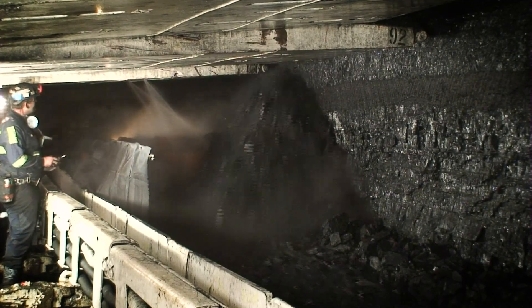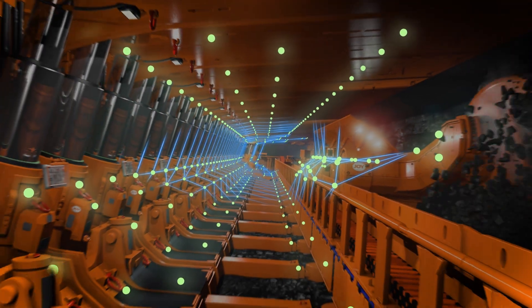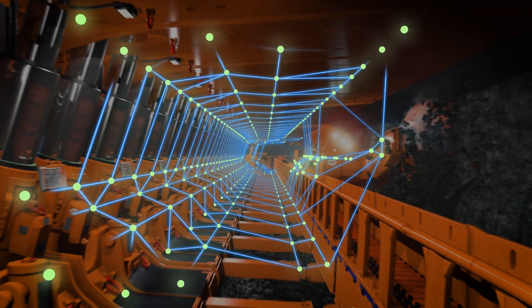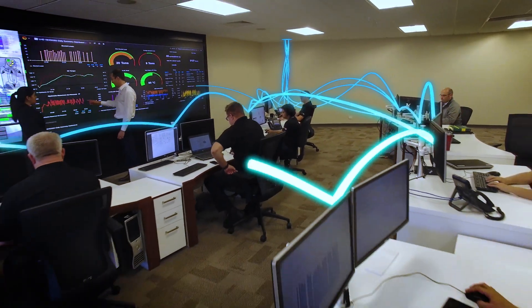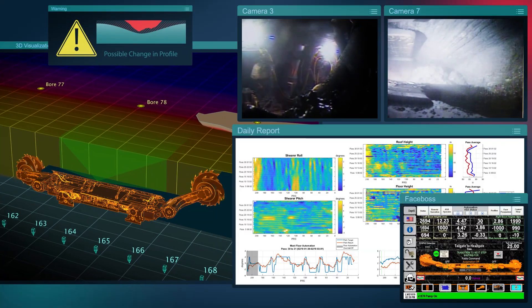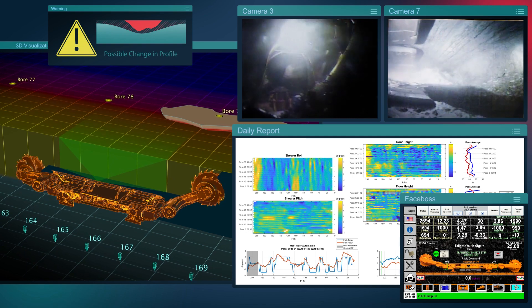For underground operations, our complete longwall systems include thousands of sensors that are constantly reporting the health and performance of the system. Complex algorithms translate the data points into visual information that can predict significant changes in operating conditions in the mine, helping customers avoid potential issues.